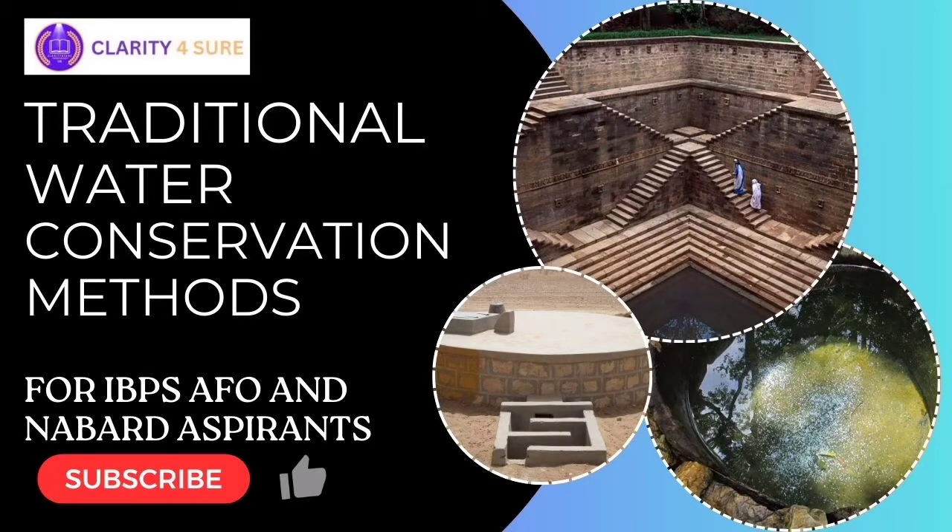Welcome to the channel of AgriClarity. Today we are going to discuss traditional water conservation methods.